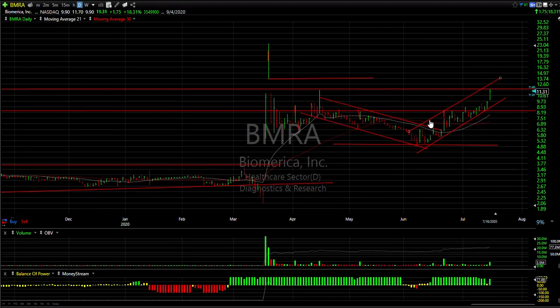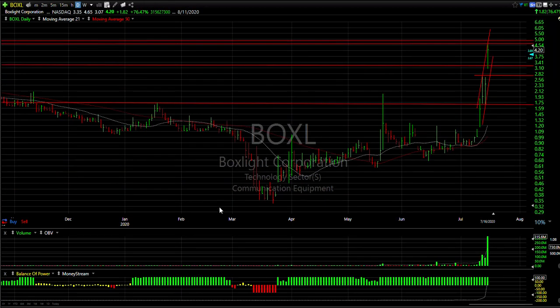BMRA was a swing trade I put on when I saw the breakout yesterday. Today it extended — closed up 1.75, or 18%, on 3.5 million shares traded. It's right at resistance and the gap. If we can extend it here, your next target is 13 and a half to three quarters.